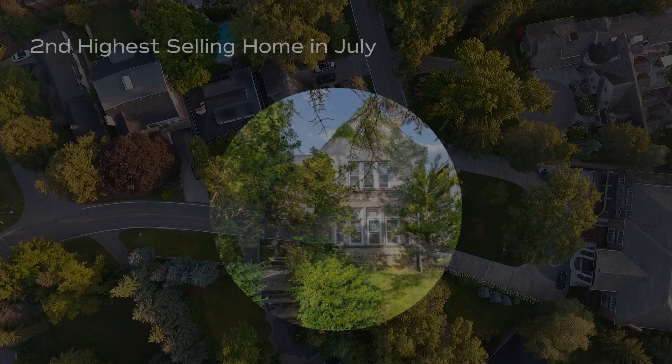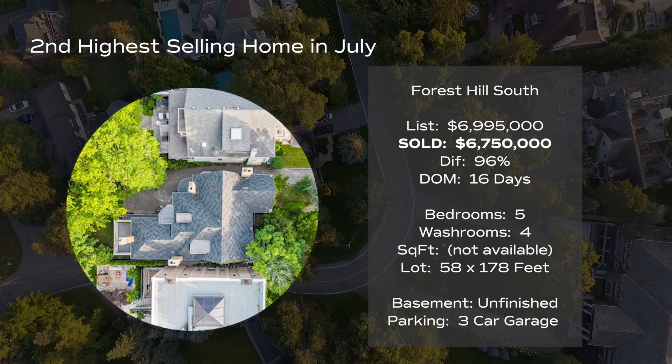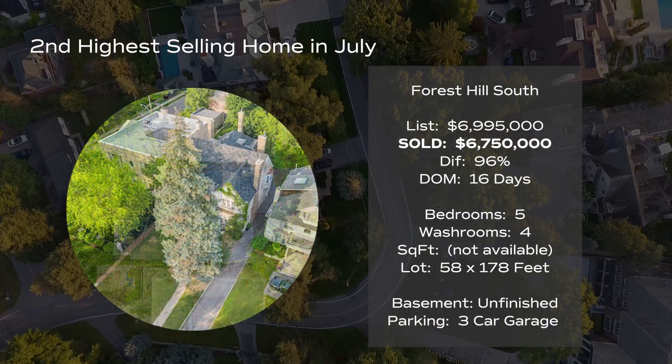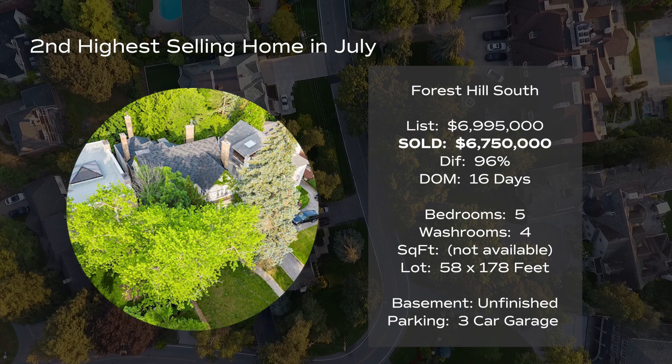In the number two position is a home in the Forest Hill South area of Toronto, near Spadina and St. Clair West. It was listed for $6,995,000 and sold for 96% of asking, at $6,750,000. It was a five bedroom, four bath home that sat on a 58 foot by 178 foot lot. It had an attached three car garage, but the basement was unfinished.